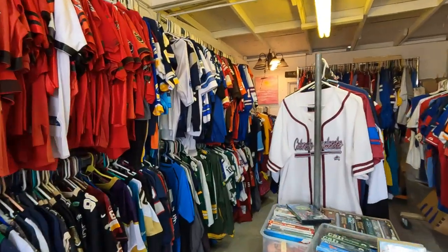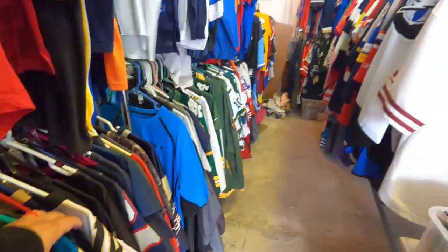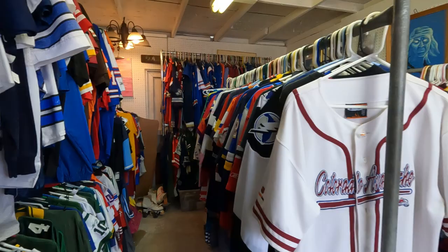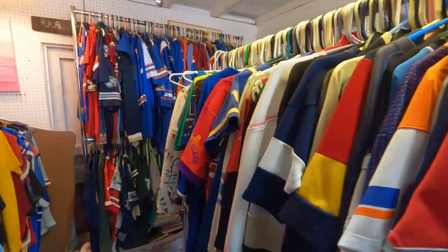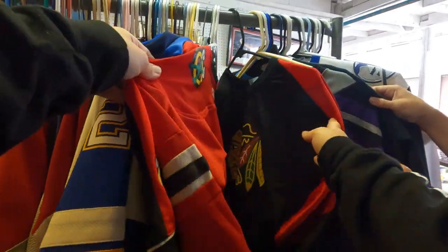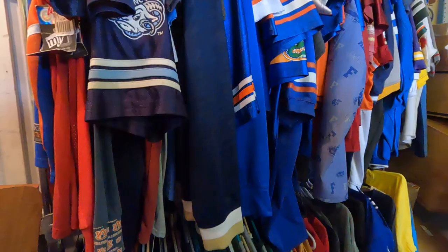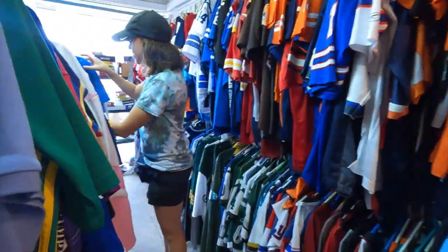Check out all of these jerseys — this is crazy. Old Jaguars one, Mark Brunell. This is like jersey overload. Colorado Avalanche — this is the most hockey jerseys I've ever seen in Florida. Although we are in Hockey Town Florida. Well, you guys are probably bored, we'll meet you at the next spot.